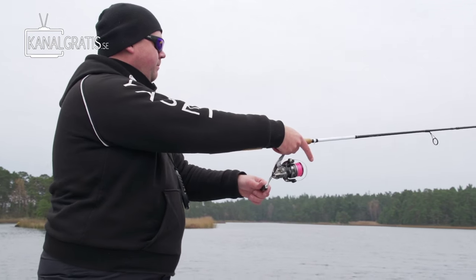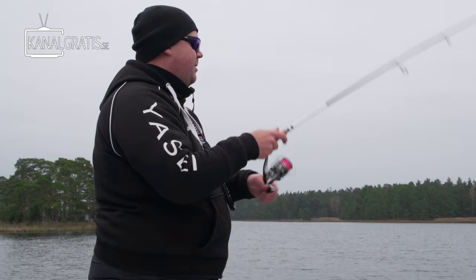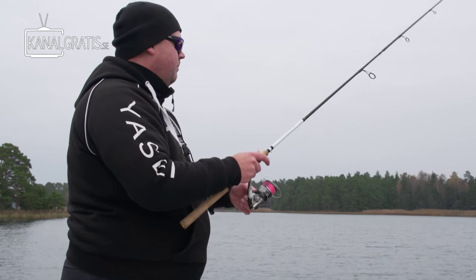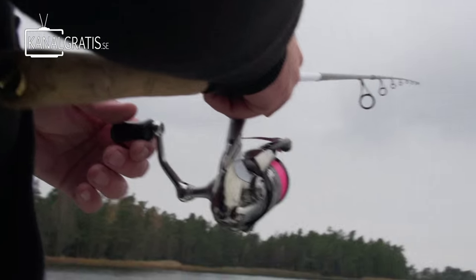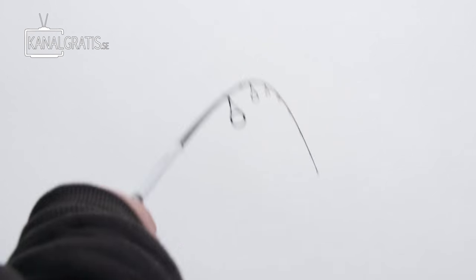Here we go. Casting out. Like three fast twitches and a longer stop. Because it's quite shallow — just a meter or two. I'm going from over here now. We can hear you. It's a small one, I think. Maybe.